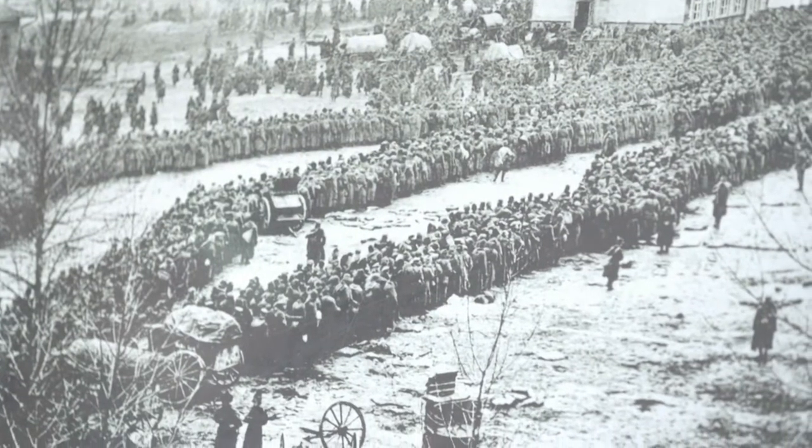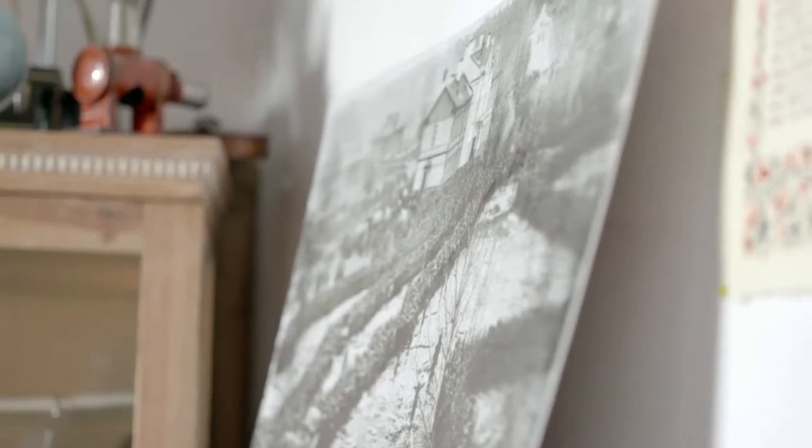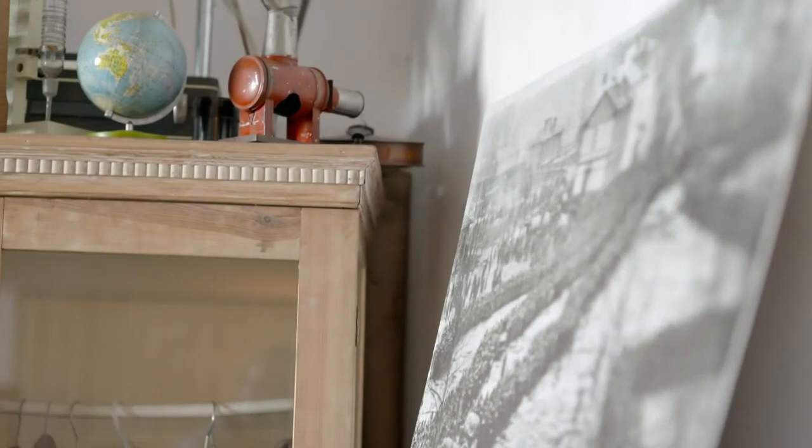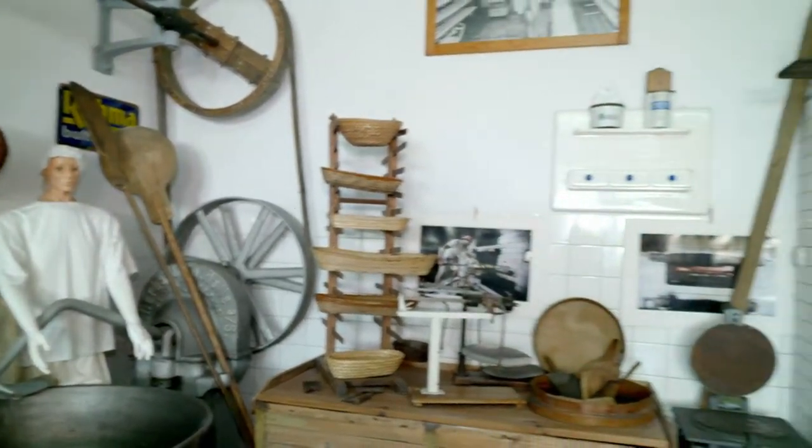Najciekawsze w tych samych zbiorach jest ta pocztówka – naprawdę jest związana z chlebem. Szukałem jej przez 10 lat. Wiedziałem, że jest pocztówka, na której 15 tysięcy ludzi stoi w kolejce za chlebem. Co było niewyobrażalne i chciałem to koniecznie zobaczyć. Aż w końcu udało mi się. Zdjęcie zostało zrobione w Augustowie w 1915 roku.